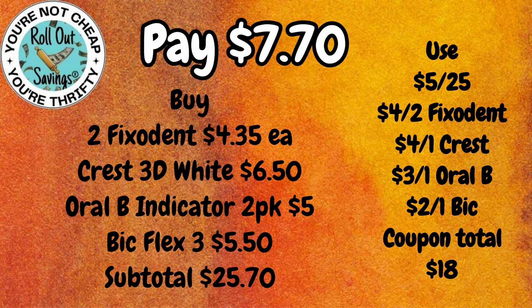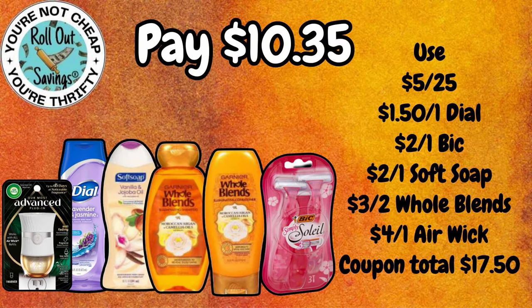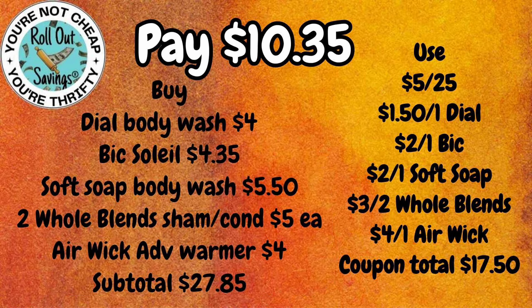Our next deal coming up is going to be $10.35. You're going to get an Advanced Warmer, a Dial Body Wash, Soft Soap Body Wash, Whole Blend Shampoo and Conditioner, and the Bic Soleil Razors.